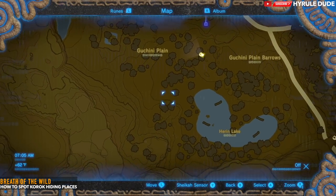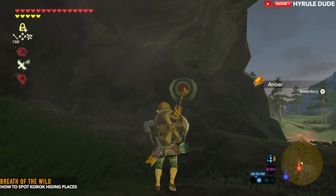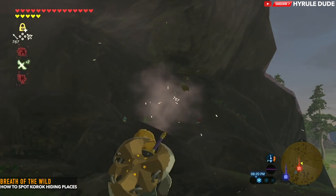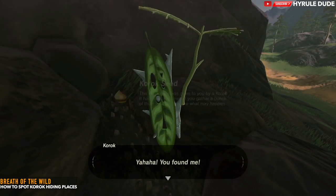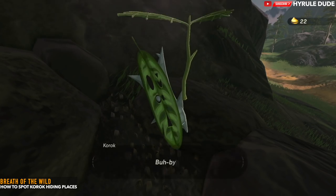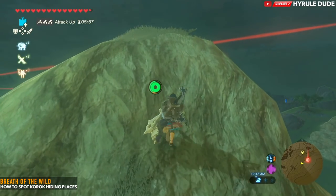These are going to be archery hiding spots. In Breath of the Wild, you'll see balloons all over the place. What you need to do is take your arrow and just shoot the balloons. Sometimes there's more than one balloon, and sometimes you have to find them.